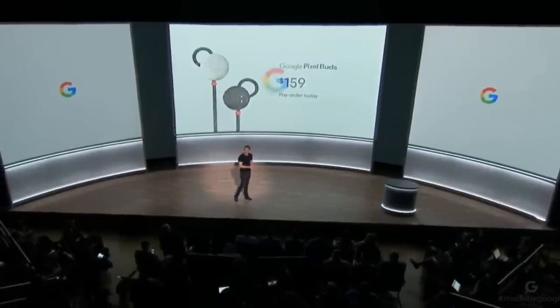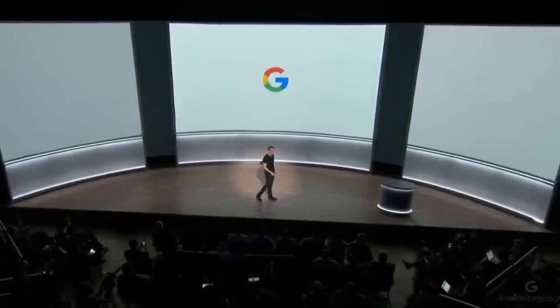We have one more product to show you. It's about photography. We all love photos — a lot of our photos let us step back into a moment with friends and family.